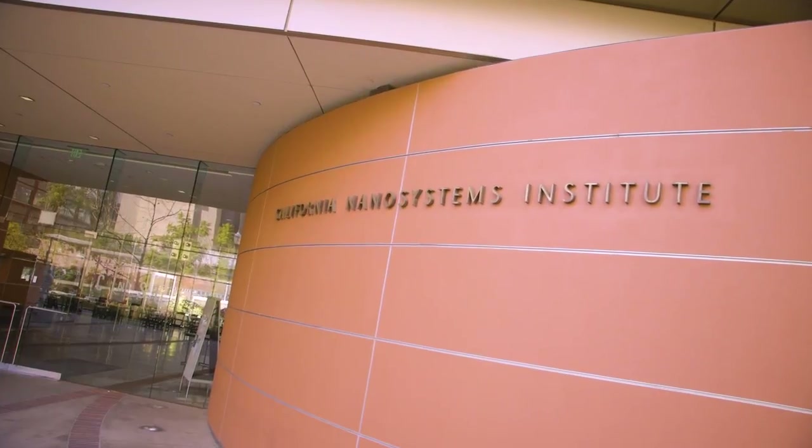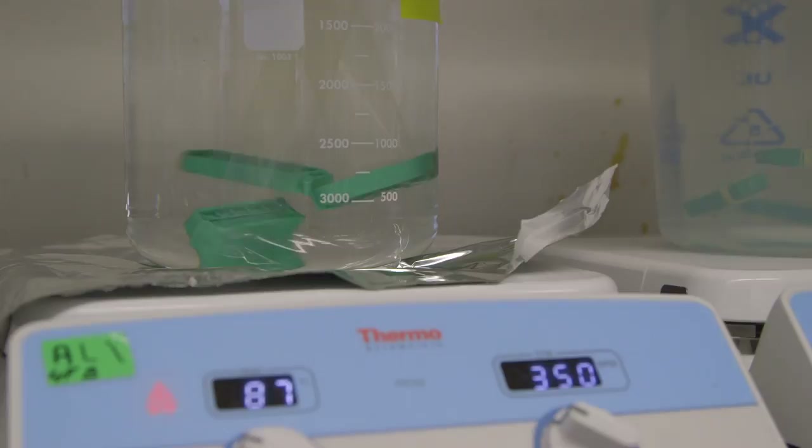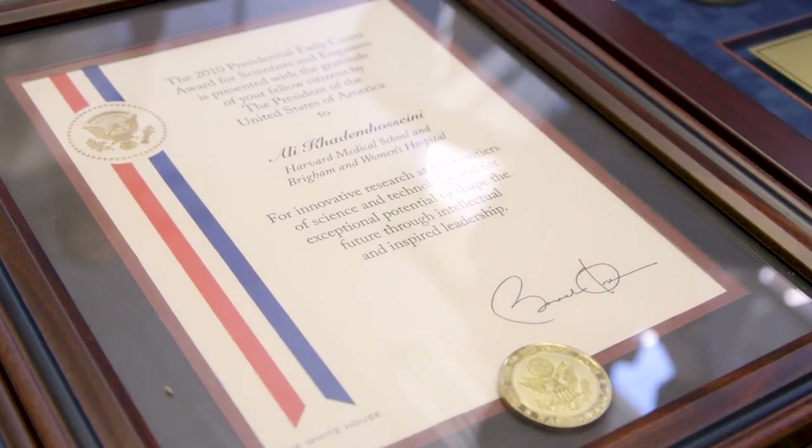A lot of people are very excited about combining living tissue with electronics to enable soft robotics. My name is Ali Karamosemi. I'm a professor in the bioengineering department and radiology here at UCLA.